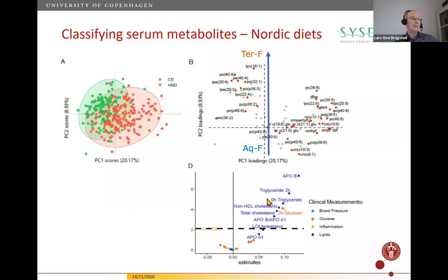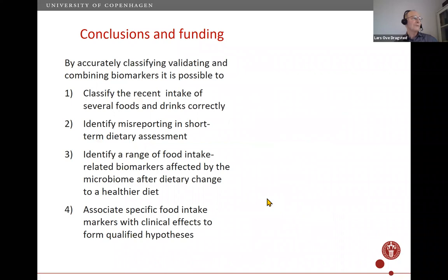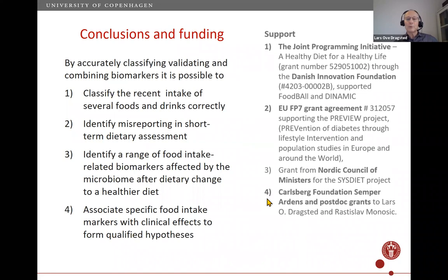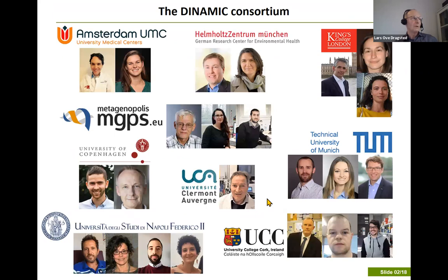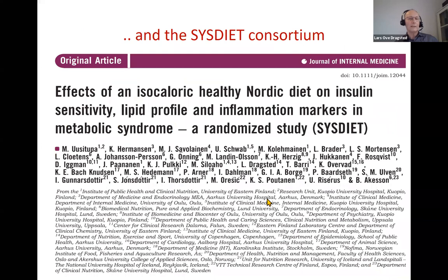In conclusion: we can classify recent intake of several foods, identify misreporting in short-term dietary assessments, identify a range of food intake-related biomarkers affected by the microbiome, and associate specific food intake markers with clinical effects to form qualified hypotheses regarding cardiometabolic health. I'd like to acknowledge all those who supported this work — in my group and in Food Ball, PREVIEW, the DYNAMIC consortium, and the SYSDIET consortium.